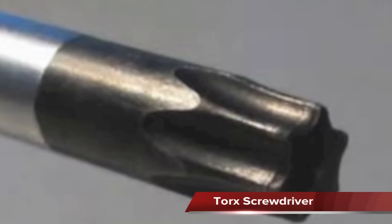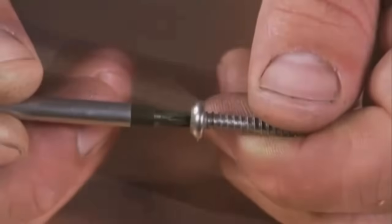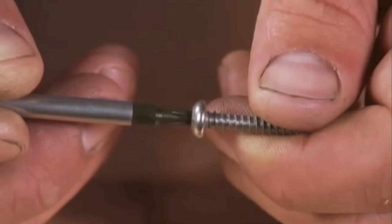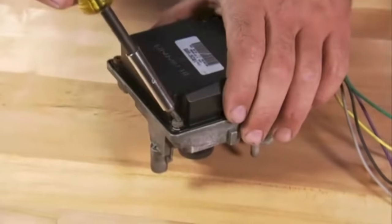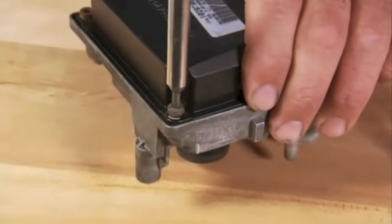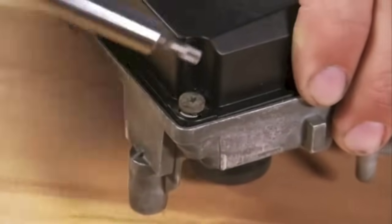The Torx screwdriver is gaining in popularity due to its ability to not cam out of the screw head like the Phillips does. It has six sides in a star pattern and can take more torque without stripping the head of the fastener.